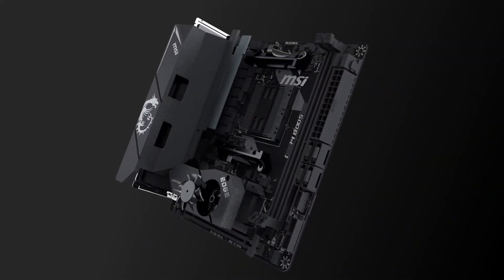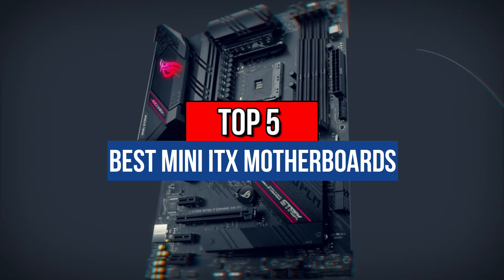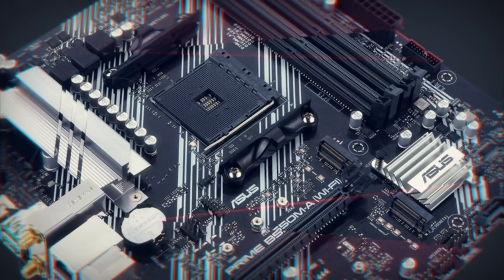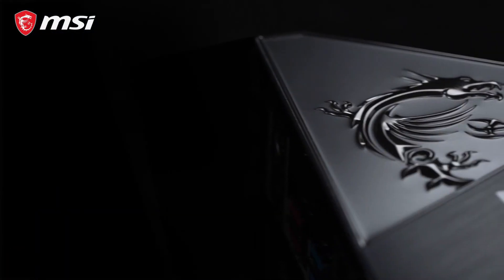Hey guys, are you looking for the best Mini ITX Motherboards? Then you are in the right place. Our today's video is about the top 5 best Mini ITX Motherboards that are available in the market. If you want to know the price and more information about the products mentioned in this video, you may check the link in the description box below. So now let's get started.